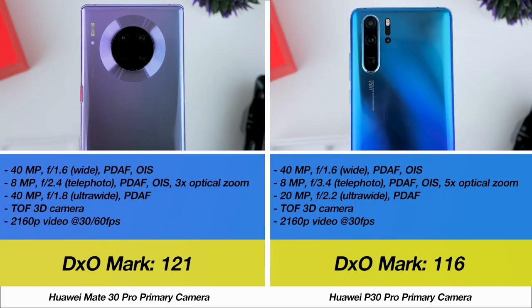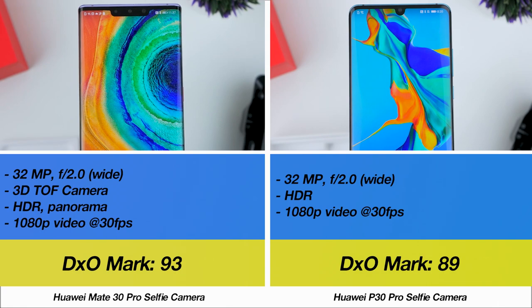Before getting to the photos let's run down both phones' camera specifications. The Mate 30 Pro and the P30 Pro from Huawei both have quad camera setups with slight tweaks here and there, as both phones represent different flagship lineups from the company. The front camera too is slightly different, so let's see how these differences stack up.